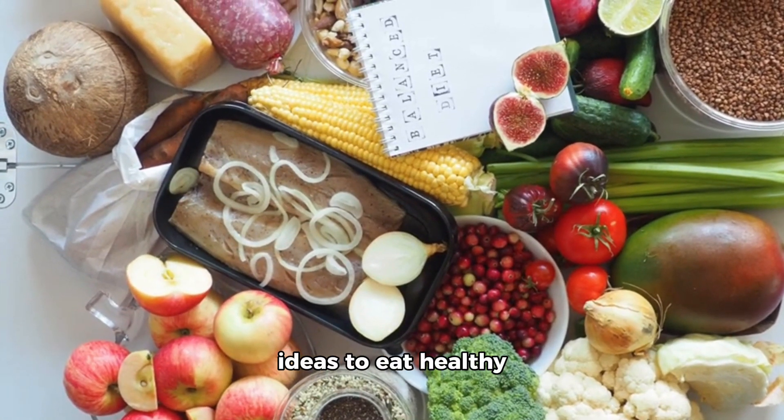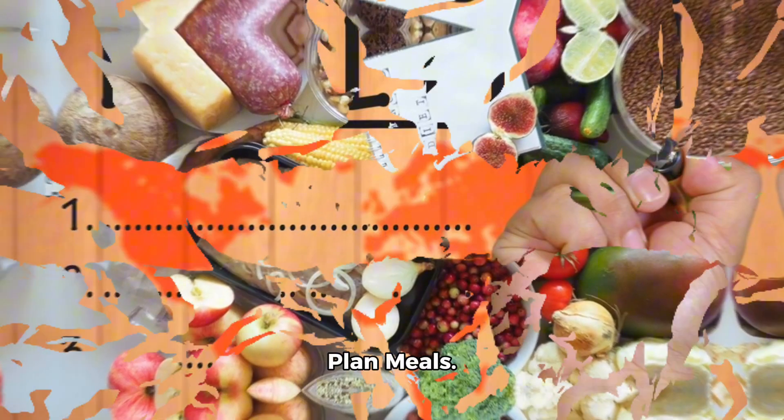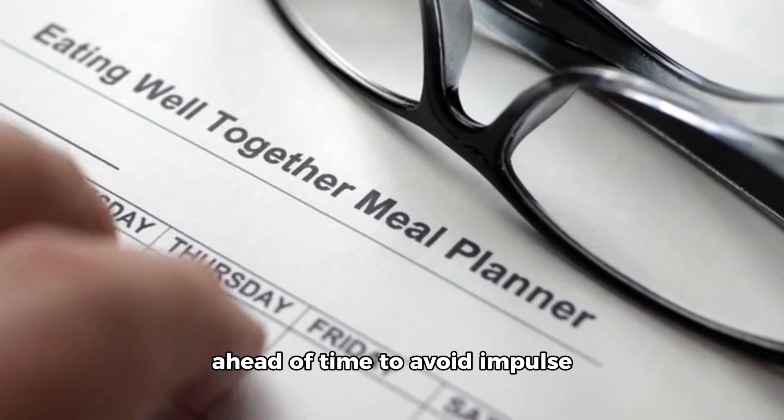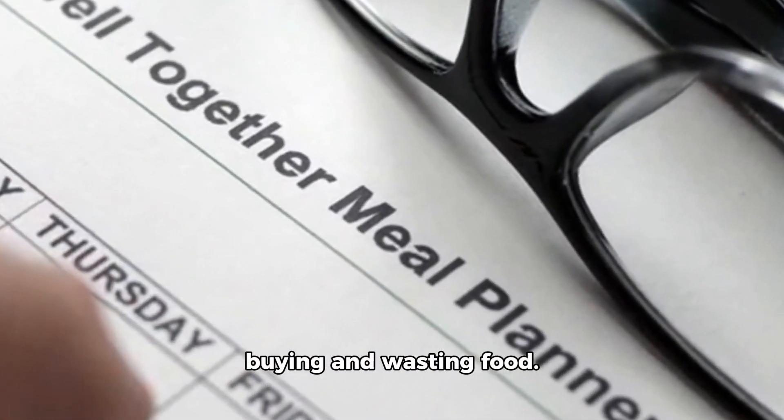Here are 10 more ideas to eat healthy on a budget. 1. Plan meals. Plan your meals for the week ahead of time to avoid impulse buying and wasting food.